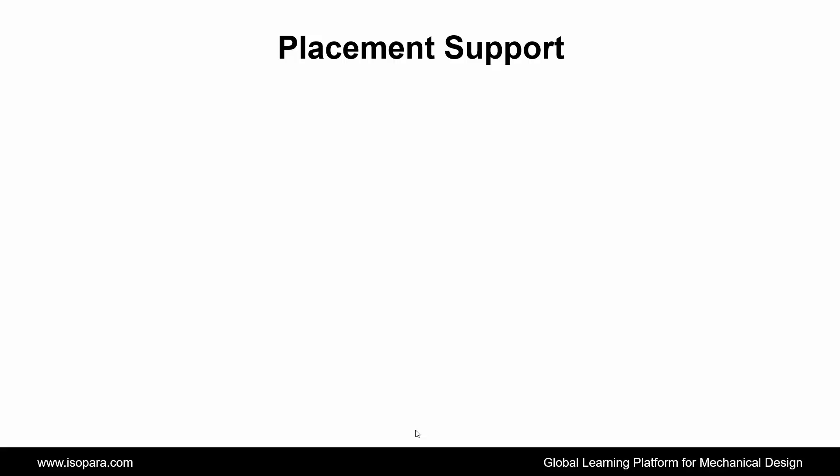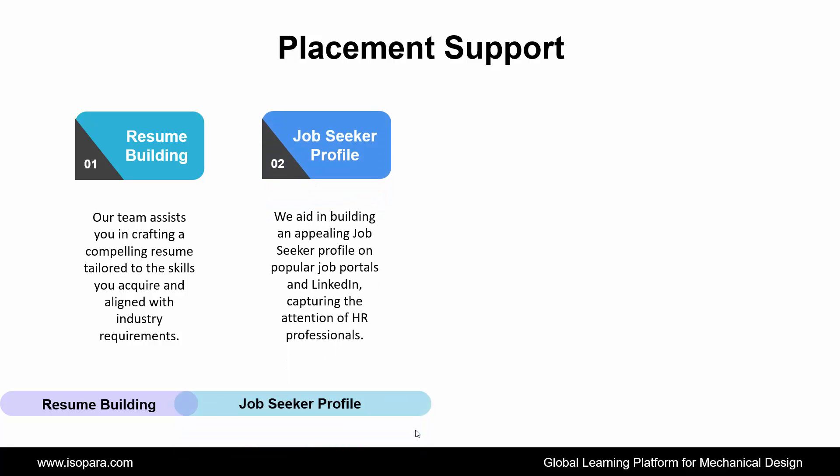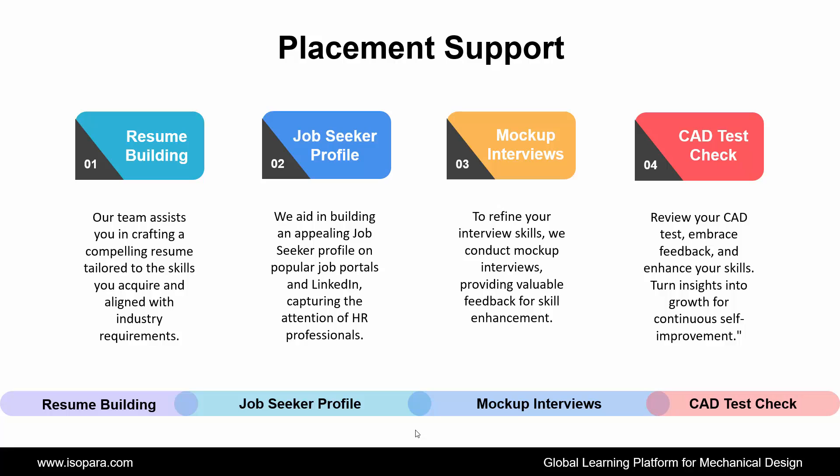ISOPARA provides placement support to all learners through the following ways. First is resume building — our team assists you in crafting a compelling resume tailored to the skills you acquire and aligned with industry requirements. Second is job seeker profile — we aid in building an appealing job seeker profile on popular job portals and LinkedIn, capturing the attention of HR professionals. Third is mock interviews — to refine your interview skills, we conduct mock interviews, providing valuable feedback for skill enhancement. The last is CAT test check — review your CAT test, embrace feedback, and enhance your skills, turning insights into growth for continuous self-improvement.